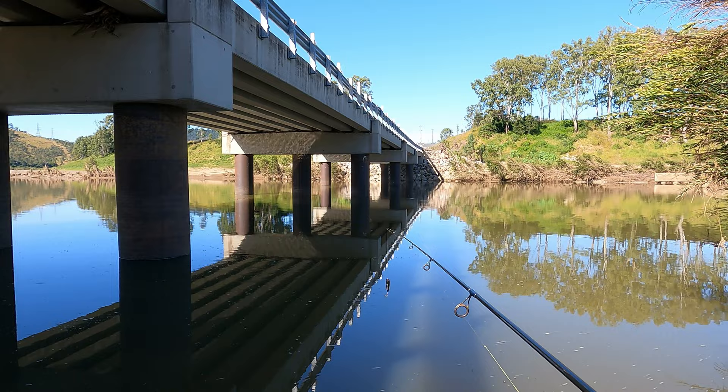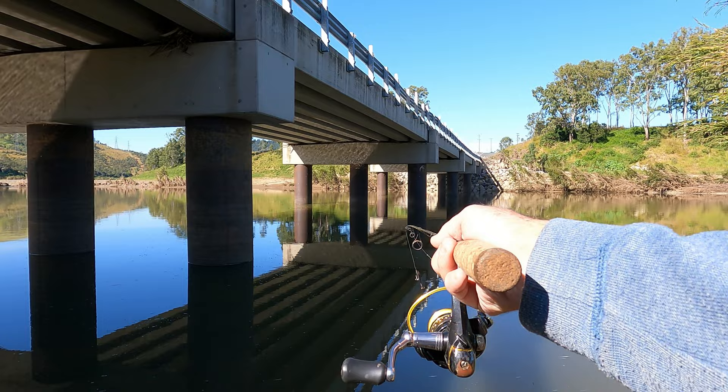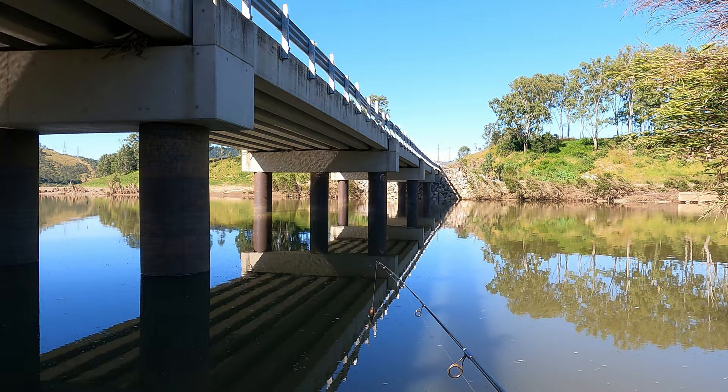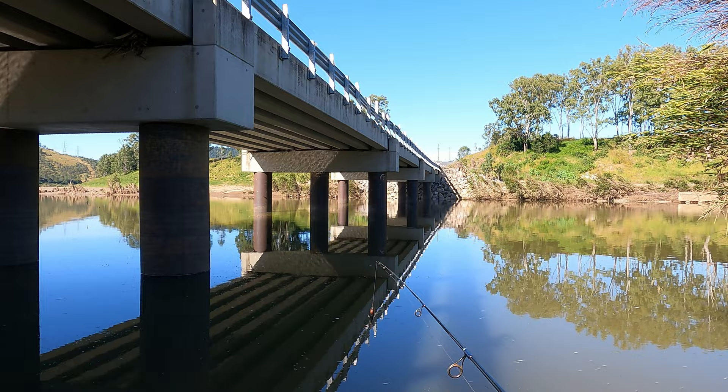As luck would have it, I had the camera off and I got a strike on the surface - about halfway out, just in between this pylon and that pylon. It was just a random cast. Within seconds, bang. No hook-up. It didn't come back. I've tried a couple more casts.